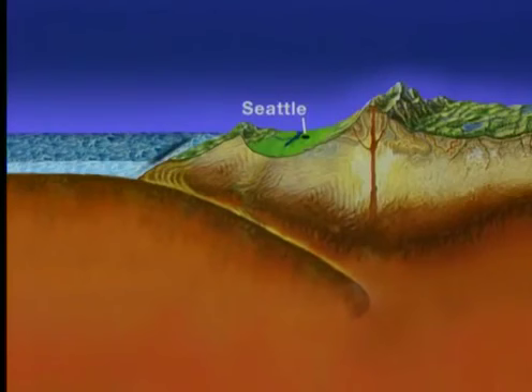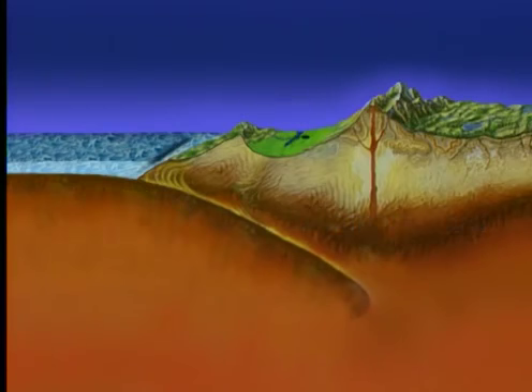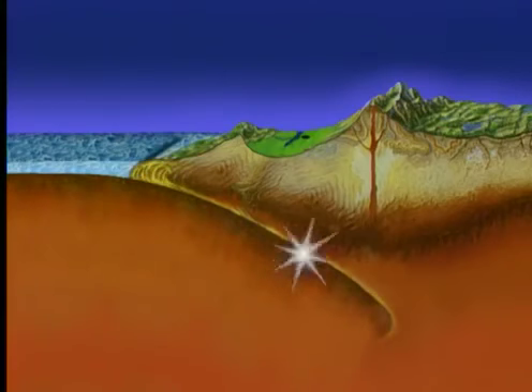Two crustal plates overlap each other below Seattle. One plate makes up the ocean floor, and where it meets the continent, it bends and dives underneath it. This is called a subduction zone. Sometimes the two plates lurch toward each other, unleashing a tremendous jolt at the surface.